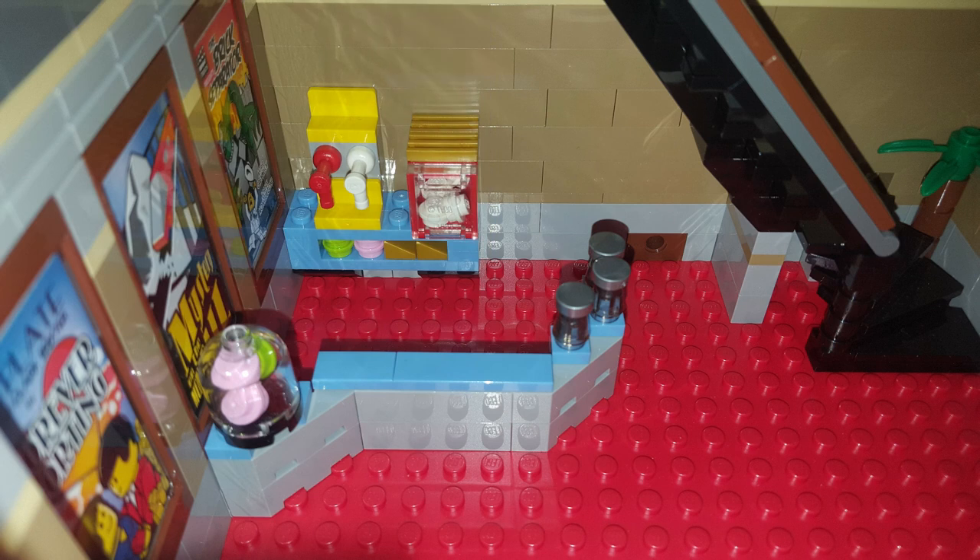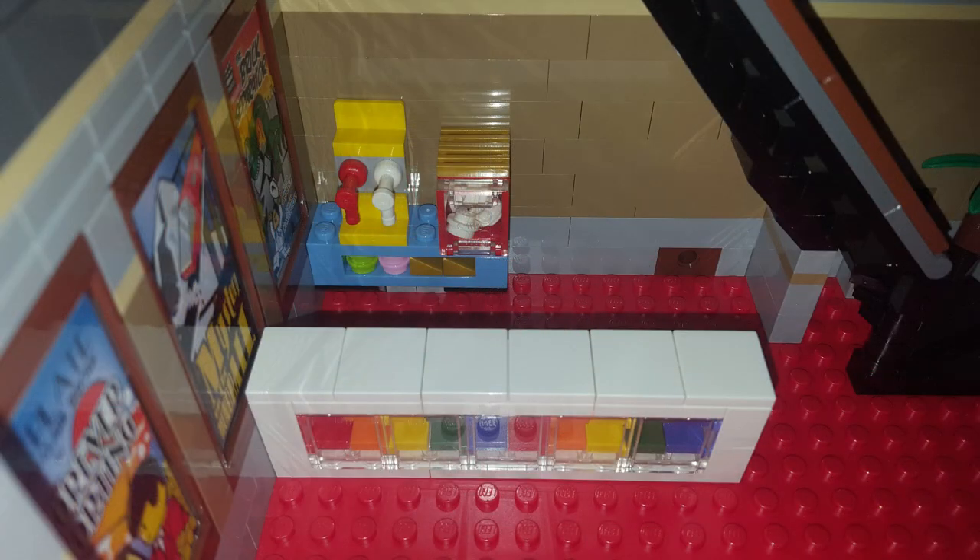Now after you buy your tickets, you can come on over to the concession stand to buy some refreshments to enjoy during the movie. The original concession stand is also light gray with a light blue countertop to match the original ticket counter, which again looks kind of plain. So I built the new concession counter in white to match the ticket counter, and I also added these large clear windows to show you the variety of snacks that are for sale. The snacks themselves are basic 1x2 tiles in a bunch of different colors to represent the different snacks available.